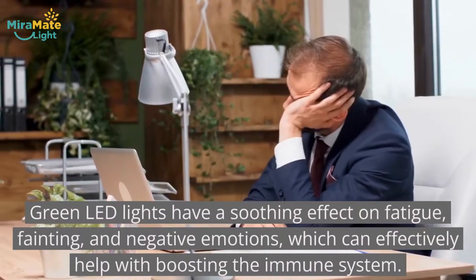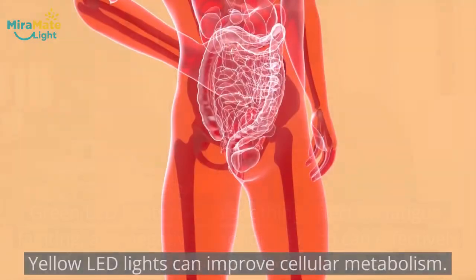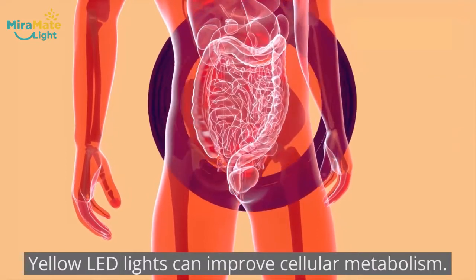Green LED lights have a soothing effect on fatigue, fainting, and negative emotions, which can effectively help with boosting the immune system. Yellow LED lights can improve cellular metabolism.